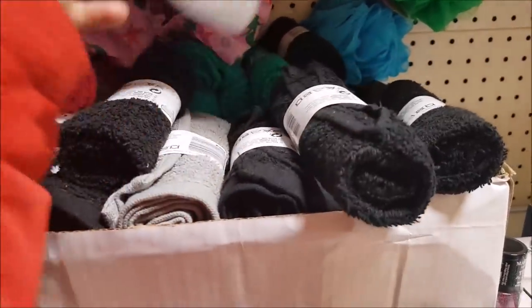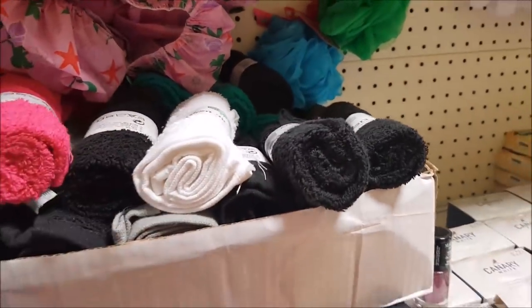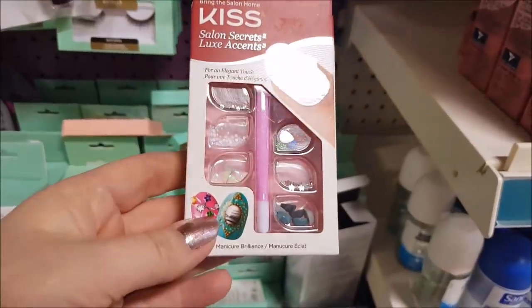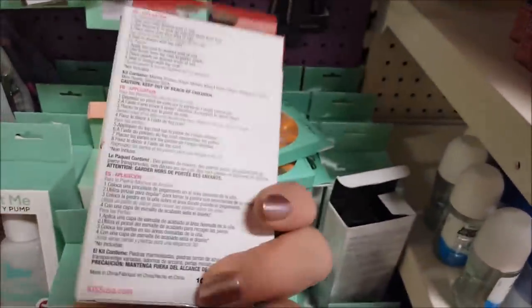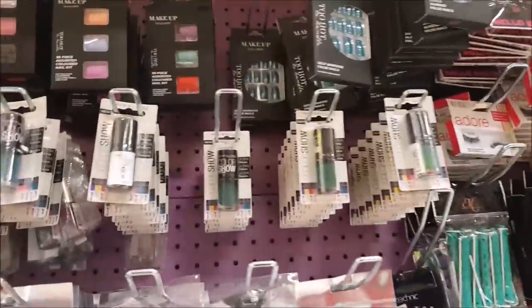They've got all sorts of different coloured face cloths in there — they're great for make-up as well, and not bad for a pound. Got some kids bows — you get three or four for a pound. Here we've got a gem set so you can decorate your nails, all sorts of different sparkly things. They also sell false nails and eyelashes — the eyelashes are okay in here, definitely worth trying.